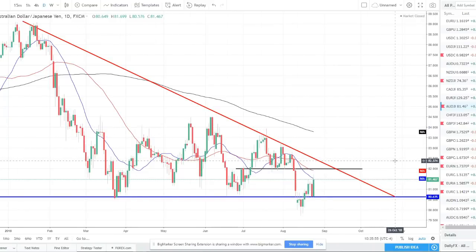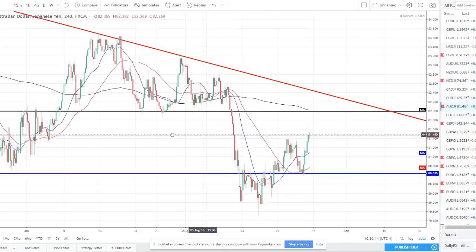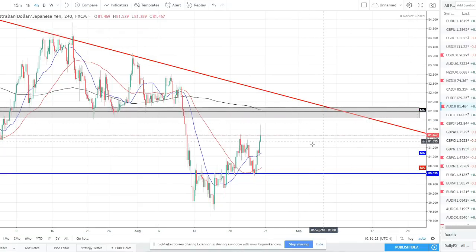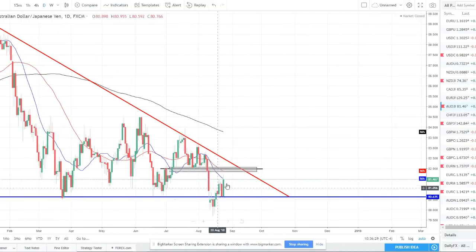AUD/JPY — somewhat similar setup. We had this lower low formed and a pullback. It looked like with a bearish engulfing we could have rolled over, but the risk-on move on Friday had aussie stronger and yen weaker, causing a bullish engulfing to continue higher. I'll be looking for price to continue to move up into the black zone I have here and look for short opportunities — something to give confirmation that price is rejecting the zone and ready to continue the downtrend lower. We'll be patient, wait for it to come back up, probably hitting the 50 SMA and trend line when it reaches the zone, and then look for a nice shorting opportunity.